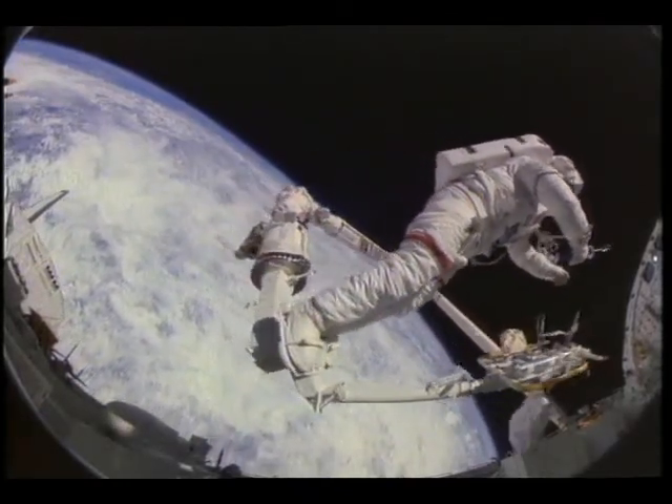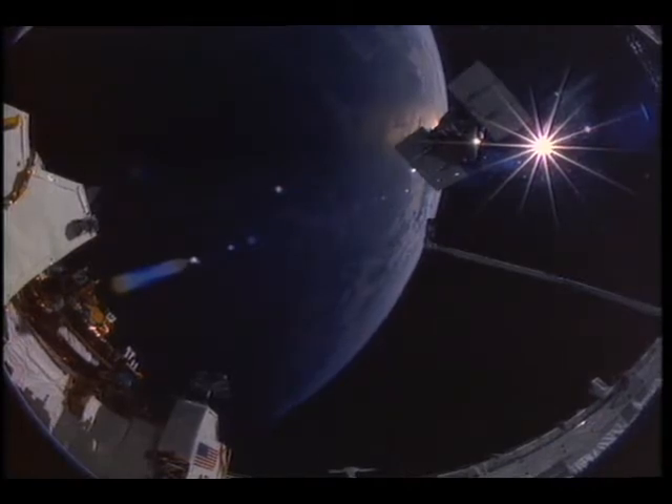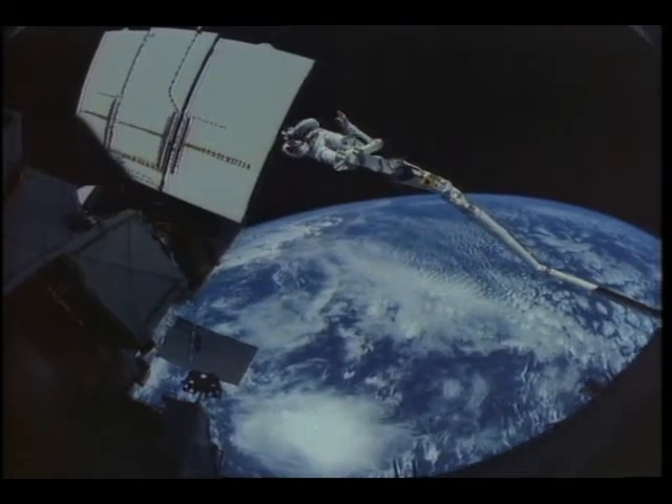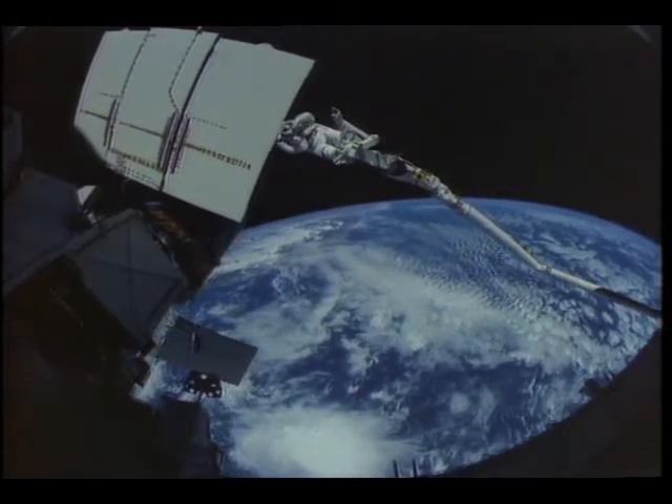One application that holds a lot of promise for robotic workers is the retrieval and repair of satellites. Shuttle crews have demonstrated that they can make successful service calls on disabled spacecraft, but it's not easy.